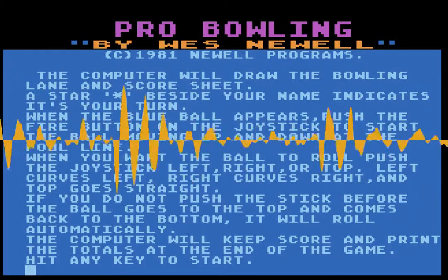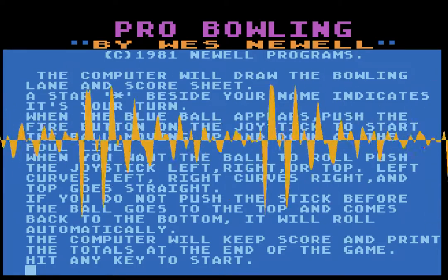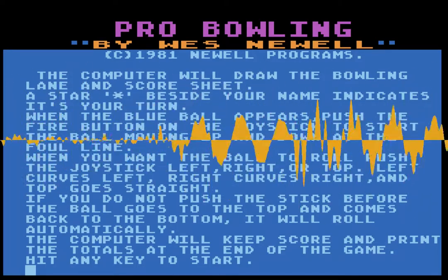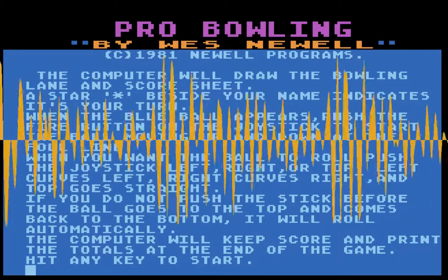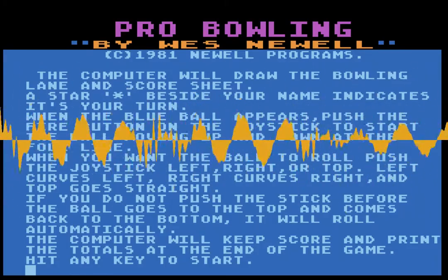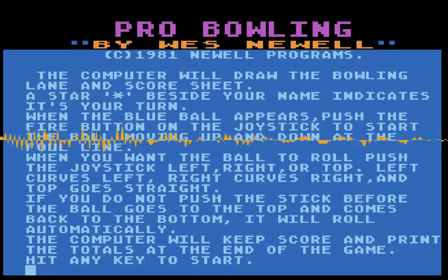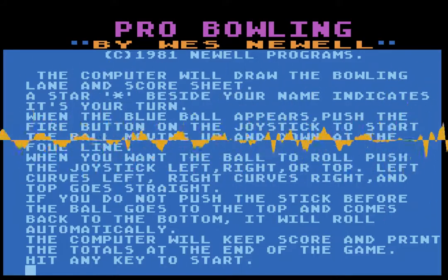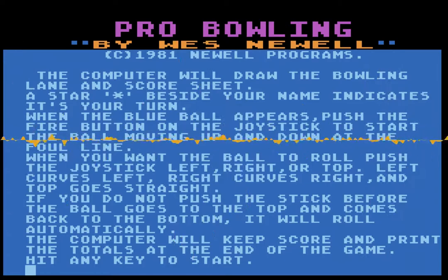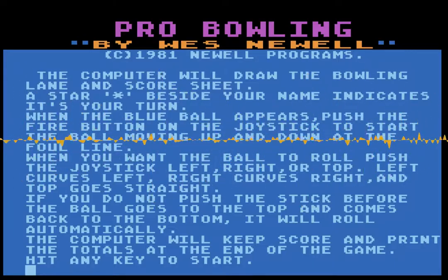Then I joined the Atari user group here in Dallas and met a guy there — a really short programmer named Charles Marslett. He wasn't happy with the floating point routines that were in the Atari ROM, so he redid them and did an excellent job. The FastChip was my first product I sold — Charles Marslett actually wrote the code for it, and I had the ROMs manufactured.